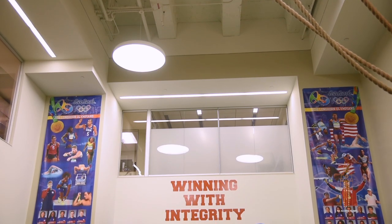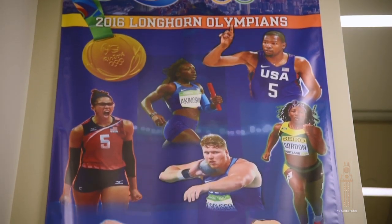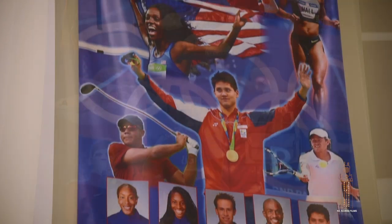We want to push our athletes to be great, but we also want to give them a high standard to reach for. We have a strong tradition at the University of Texas Athletics on the Olympic side. This past year we had several of our athletes medal, and they're all highlighted here on the wall.